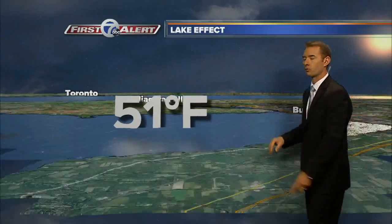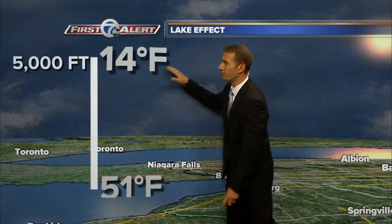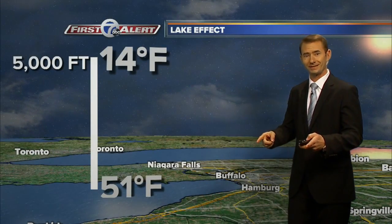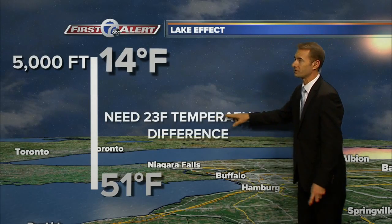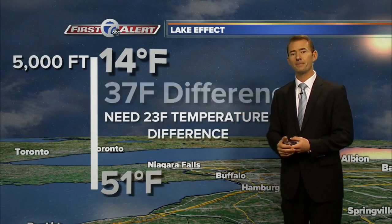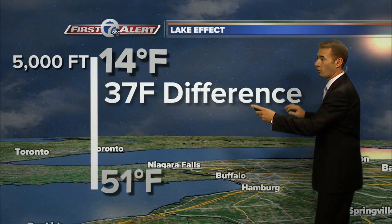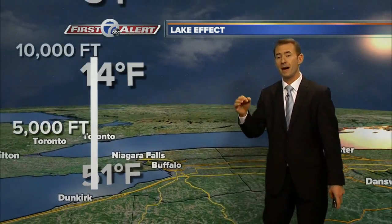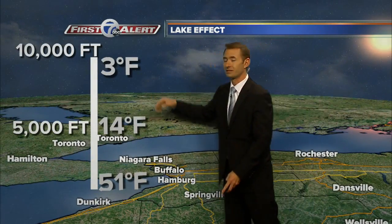We're not talking about the air temperature right at the surface of the lake — we go up to 5,000 feet. That's where we have the air temperature of 14 degrees. And once you see that temperature difference exceed 23 degrees, that's one of the main ingredients. For tomorrow, we're going to have a 37 degree temperature difference from the lake to 5,000 feet. You go up to the top of some of these clouds, it's almost zero.